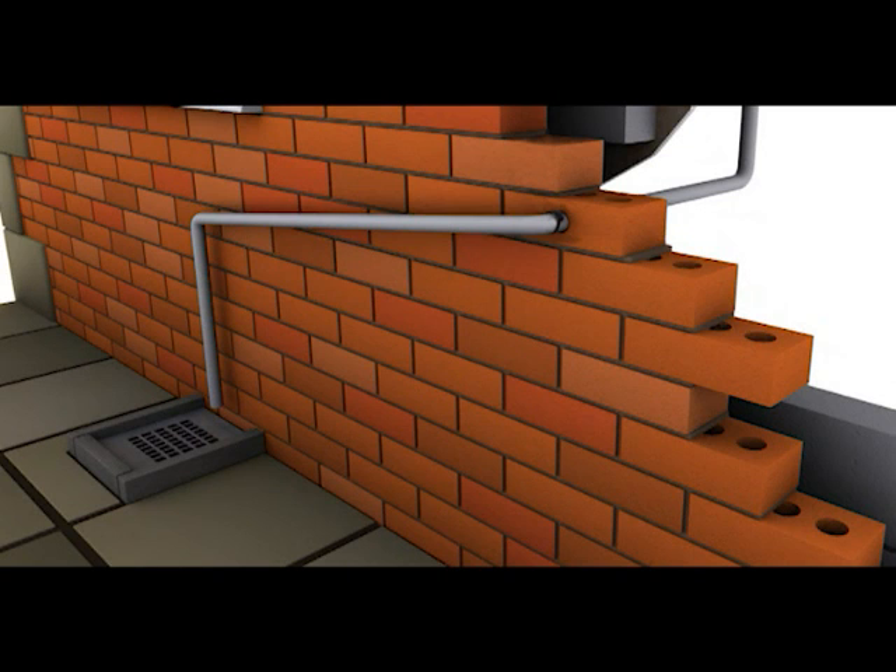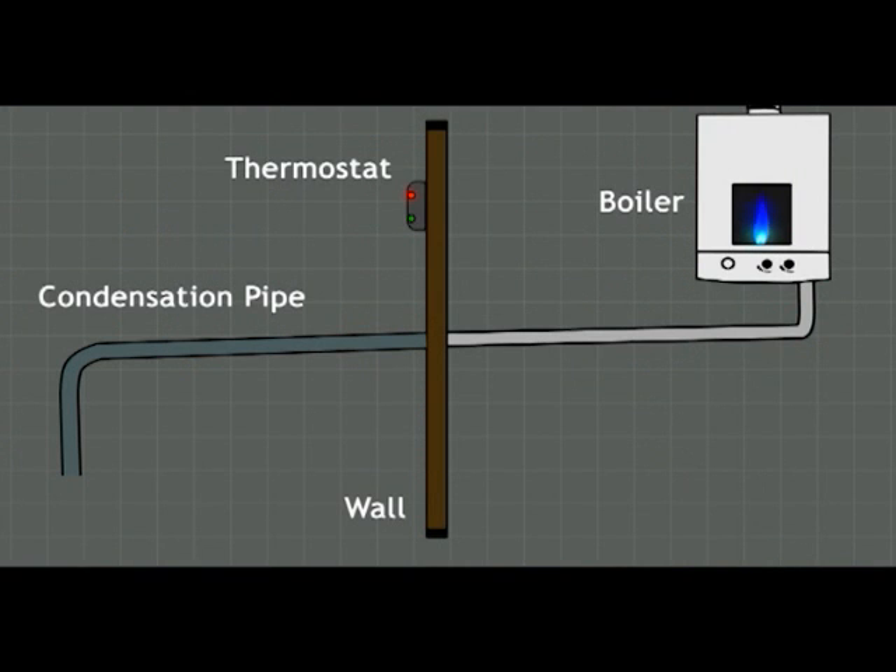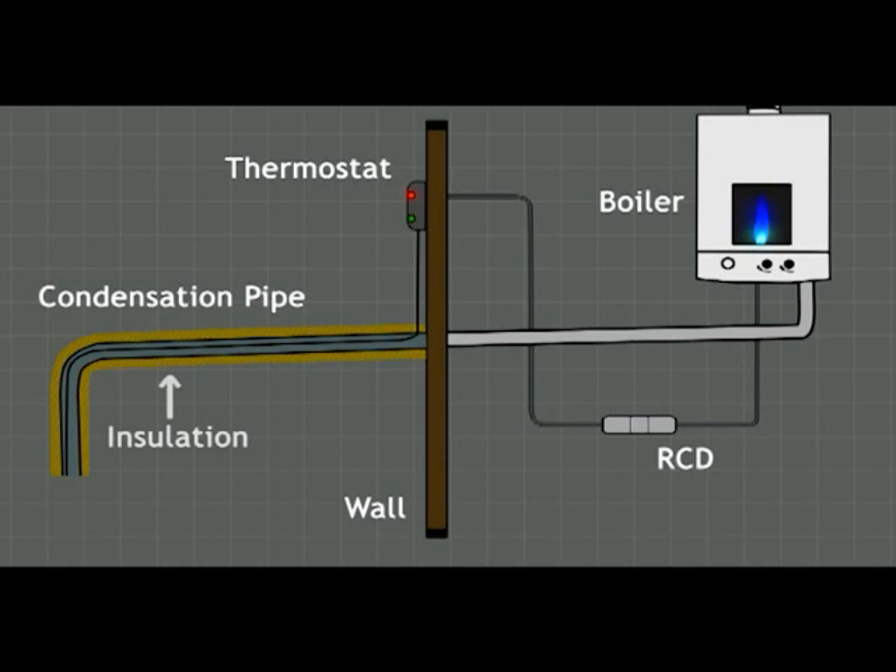A permanent solution would be a condensate pipe heater. To help prevent your condensate pipe freezing, a condensate trace heater can be fitted to keep your boiler working efficiently. The heater trace is connected to your boiler and the cable runs along your pipe externally to the end of the condensate pipe, and is fixed securely in position and insulated.